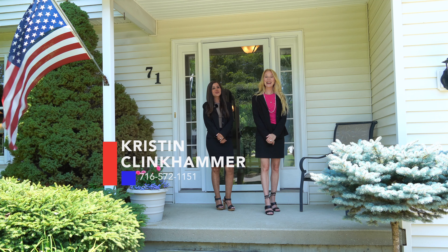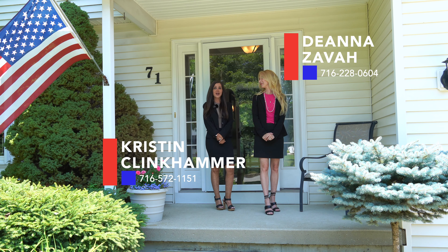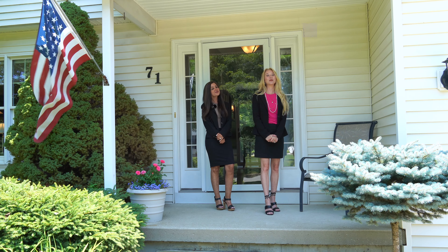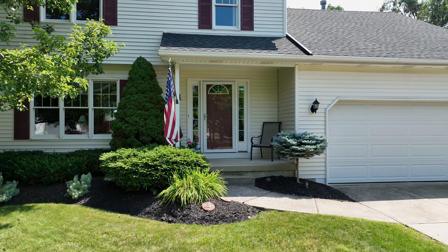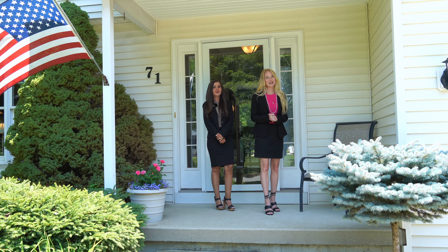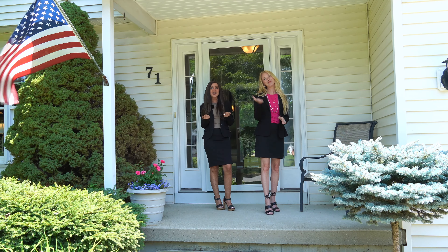Hi, I'm Kristen Klinkhammer and I'm Deanna Zava, and we are your WNY Dream Team of Metro Robbers Realty. Your Dream Team is proud to present 71 Michael's Walk in the town of Lancaster. This move-in ready home is near perfection, so come on in and let's take a look.